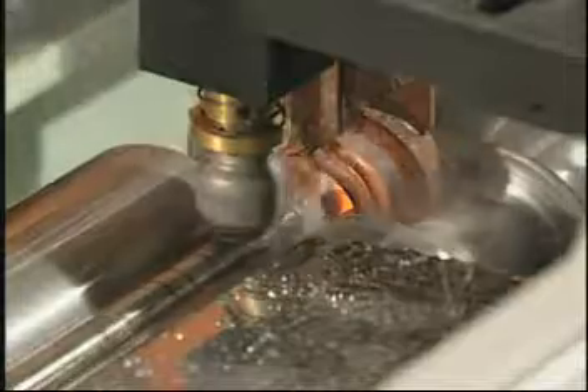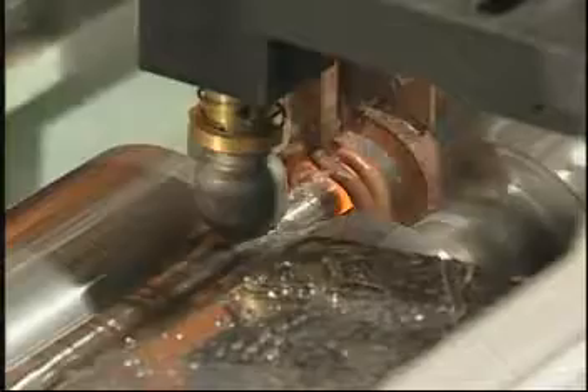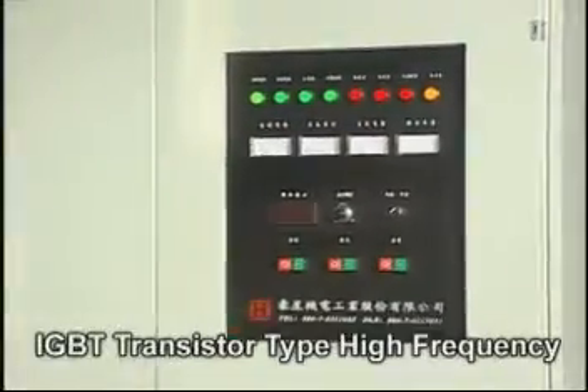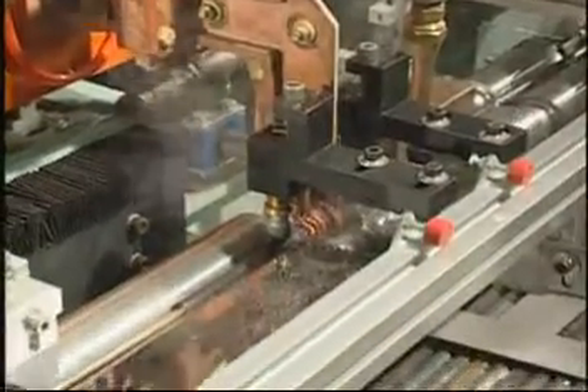The heating principle is that high frequency induction current goes through the workpiece surface to create a magnetic effect, and then quenching liquid will quench the workpiece for surface hardening. This equipment uses IGBT transistors high frequency to supply stable heating output.